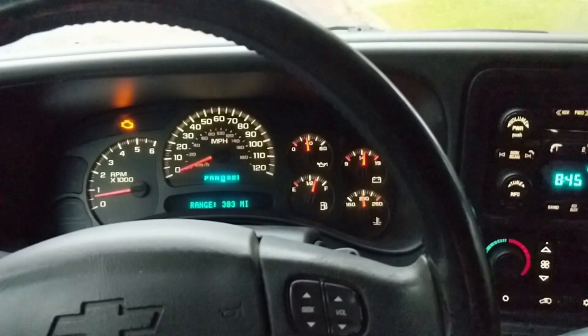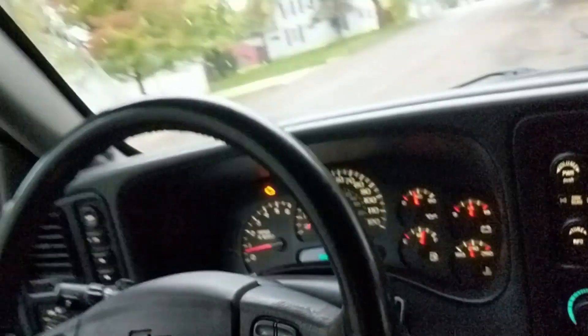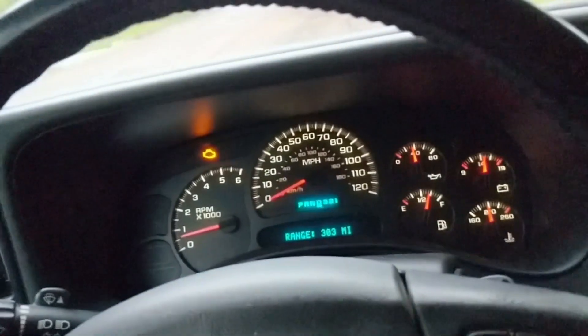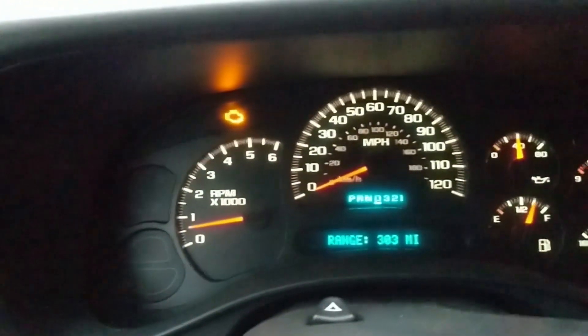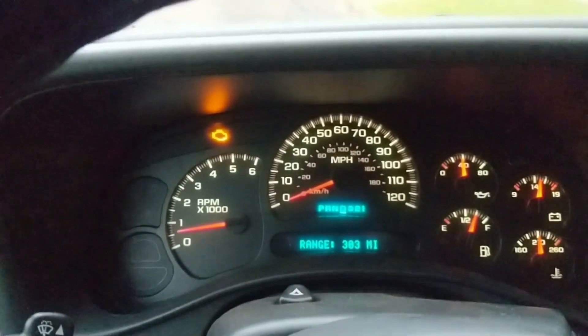I am in the truck right now. This is a 2005 Chevrolet Avalanche, but this applies to pretty much every Avalanche or any GM truck in general. I have my scanner out and running right now and I'm going to show you the actual symptom before I show you the diagnostic of finding the problem. We're going to get started — I'll let you watch the acceleration, then I'll pull out on the street and take off.